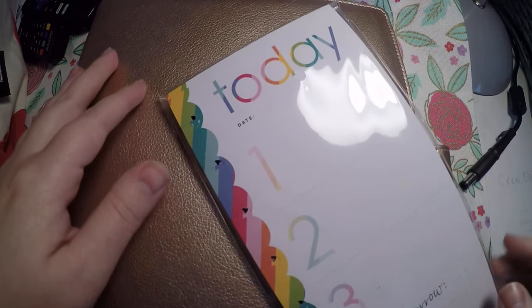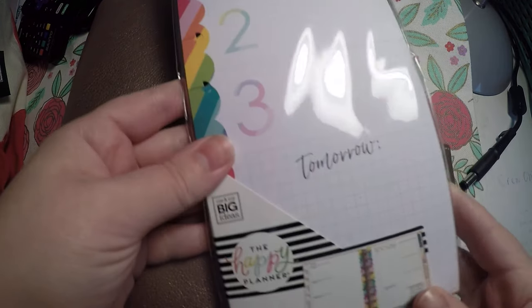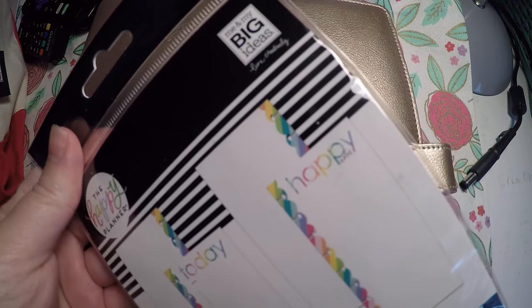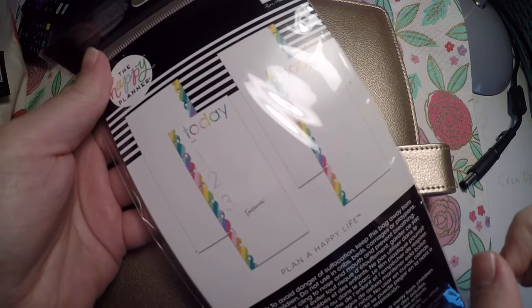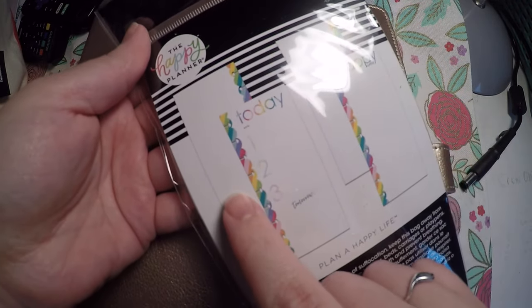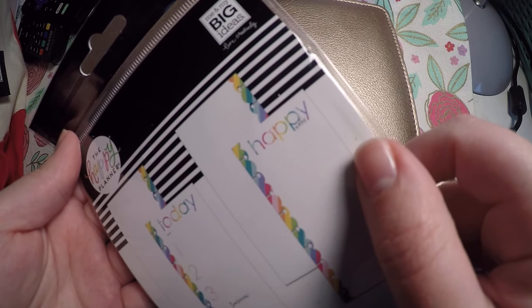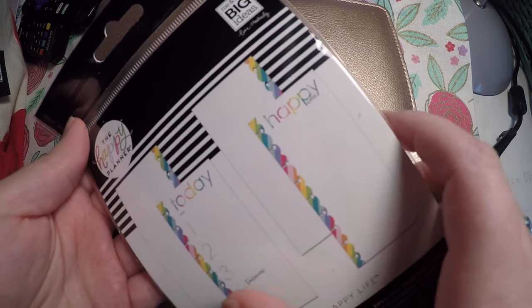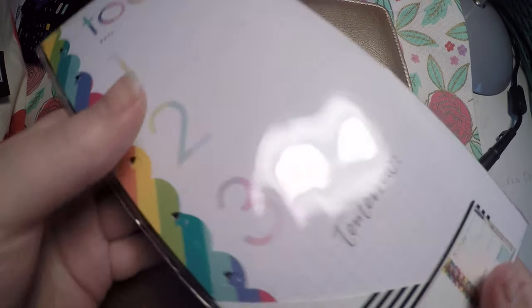Then I also picked up these sheets here. They say today, you put the date 1, 2, 3, and then tomorrow. And then on the back, they say happy notes. The back of one is dot grid, the back of the other is a grid. One half of these say happy notes, the other are these top three and then tomorrow. I just thought those would be good to have.